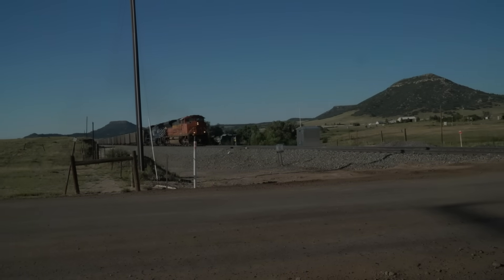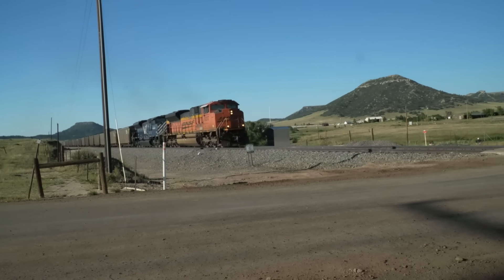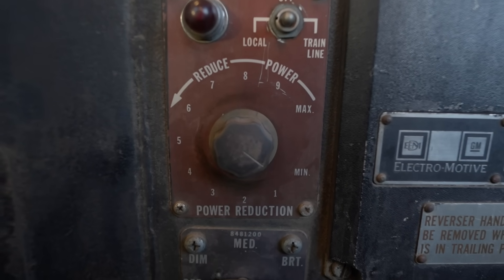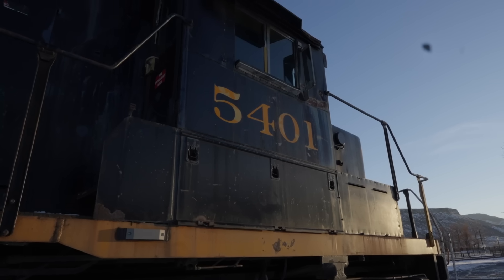Diesel-electric locomotives have been the primary power on trains in the United States for nearly a century, yet many of them have a feature that's not really known about or at least understood outside of some really nerdy circles: transition. From an electrical engineer's perspective, this is going to seem really straightforward and unsurprising, but from a locomotive engineer's perspective, this is something that's heard about but not really understood. So today we're going to explain that.